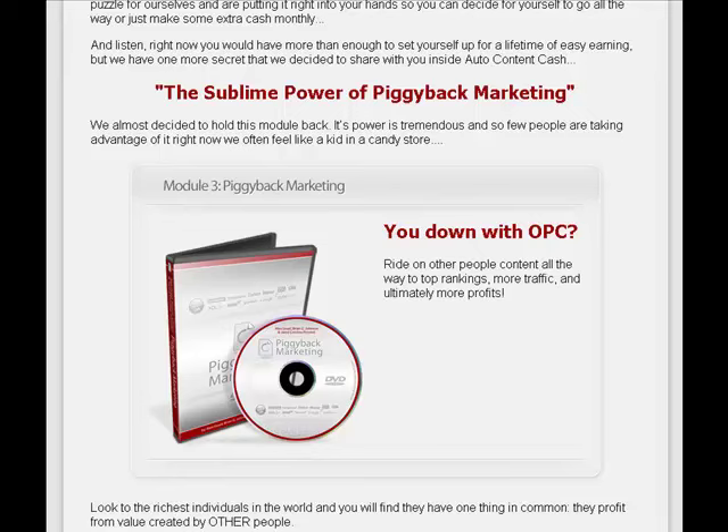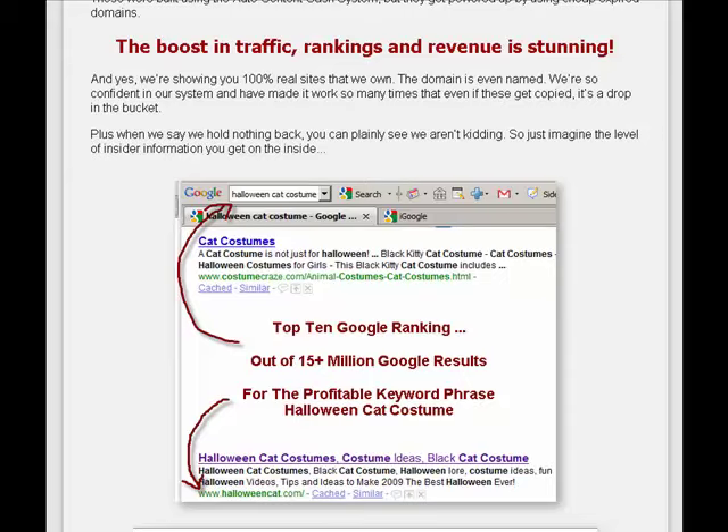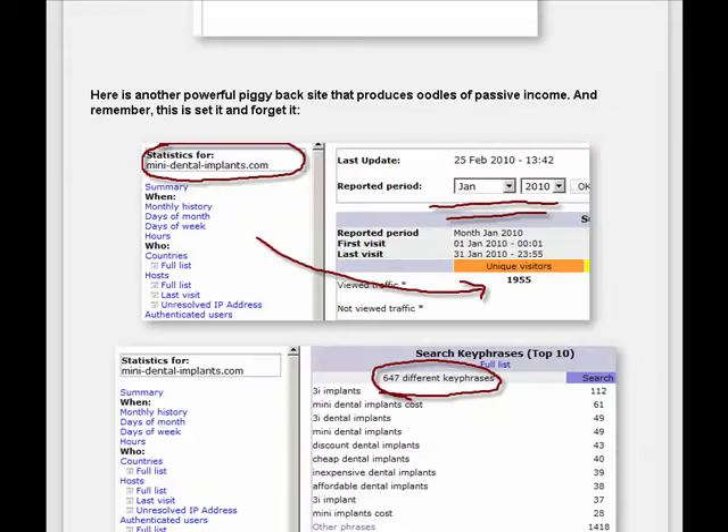Module number three is Piggyback Marketing. You can ride on other people's content all the way to the top rankings. You'll get more traffic and, ultimately, more profits. You'll see a boost in traffic, rankings, and revenue. Here's an example of a piggyback site that produces oodles of passive income — this is a set-it-and-forget-it site.